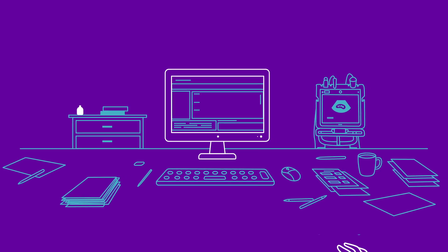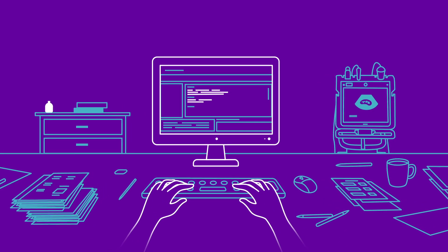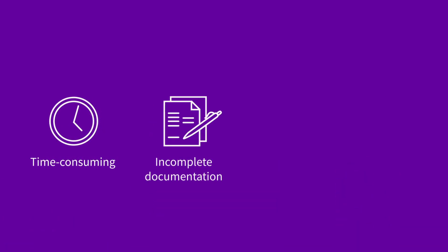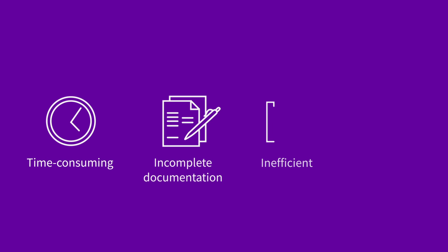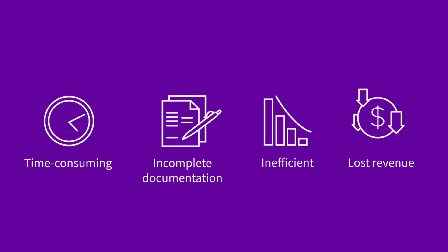In high-pressure situations, when clinicians need fast answers at the point of care, keeping up with exam documentation can be time-consuming, often leading to incomplete or missing reports. This creates workflow inefficiencies that can impact patient care and result in lost billing opportunities.